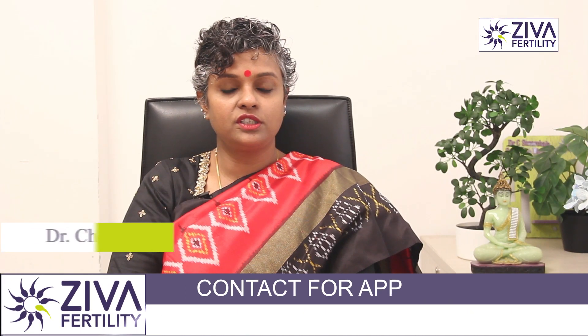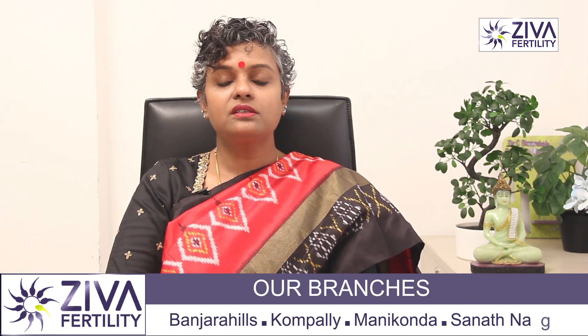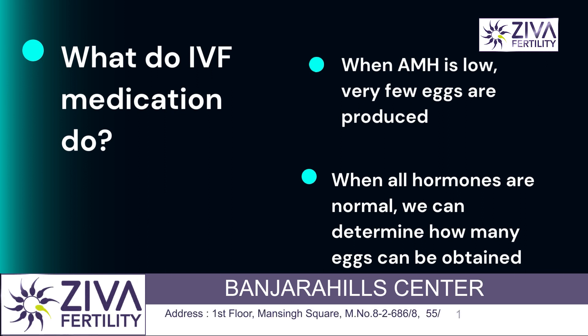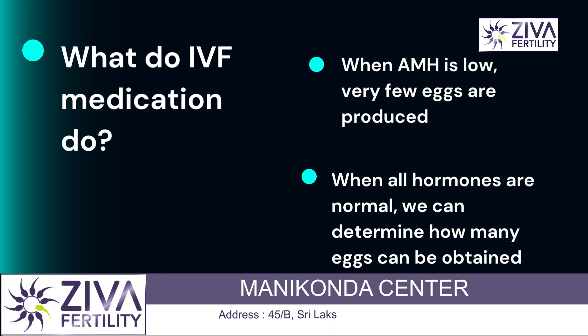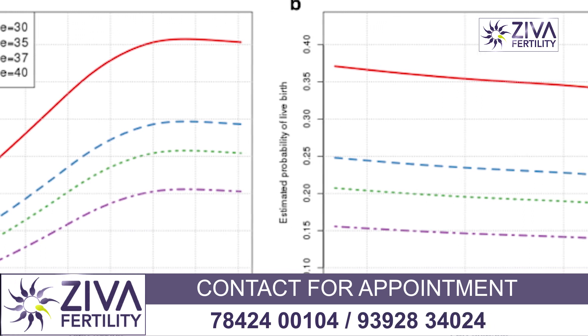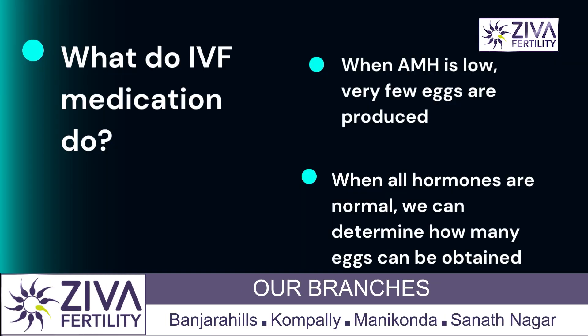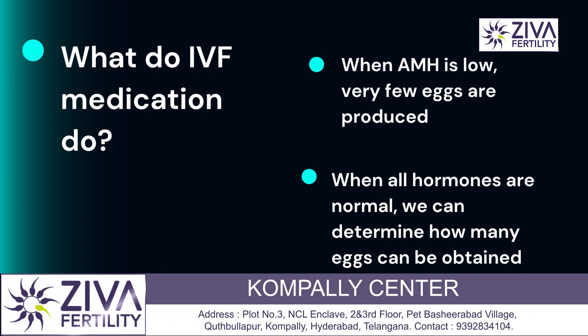Let's try to break down the IVF procedure. What are the complications involved with IVF medication? These medications are trying to grow more than one follicle inside your ovaries. If you have a low AMH then very few eggs are made to grow. If the AMH is normal and the FSH is normal — these are anti-mullerian hormones and follicle stimulating hormones circulating inside your body — these give us an indication of how many eggs might be able to be retrieved.